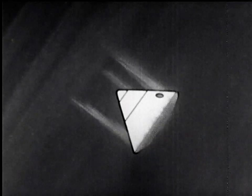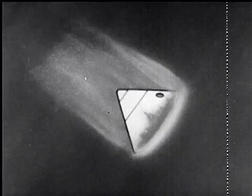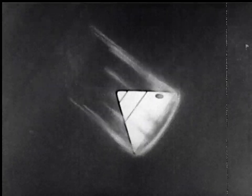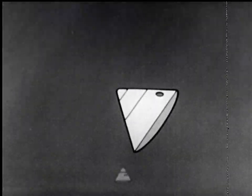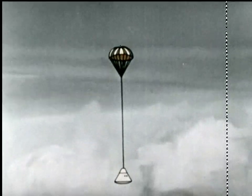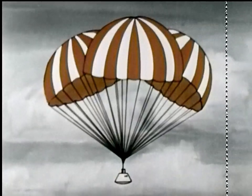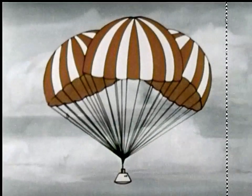As the capsule streaks through the atmosphere, its heat shield turns fiery red, then white hot. At 50,000 feet, a small parachute helps break the descent. Then three giant parachutes open, and much like the Project Mercury recovery, gently lower the capsule back to Earth.